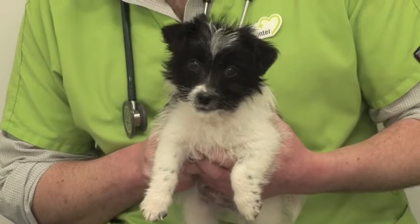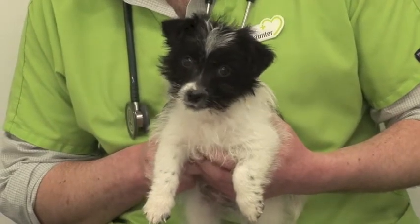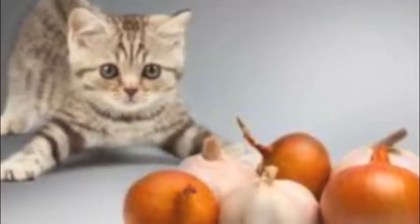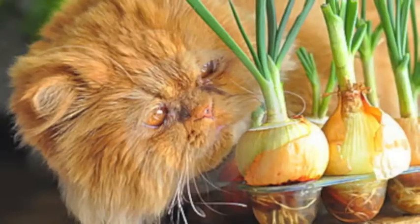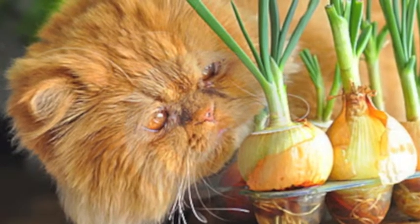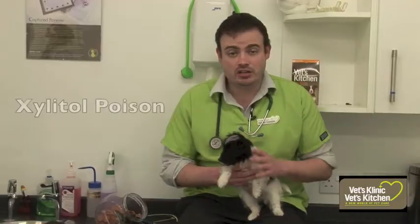The last area I want to talk about is food — giving inappropriate food to our pets. All kinds of foods can be poisonous. For example, if you give baby food to cats that aren't eating, there's onion in there that can cause anemia.